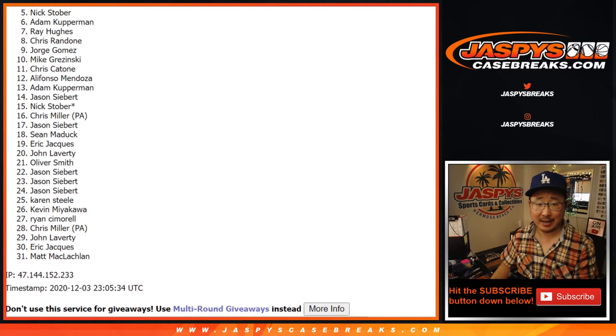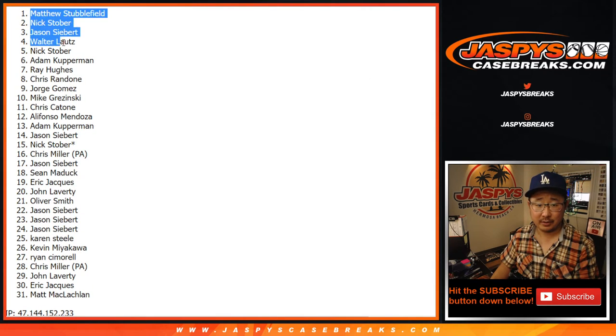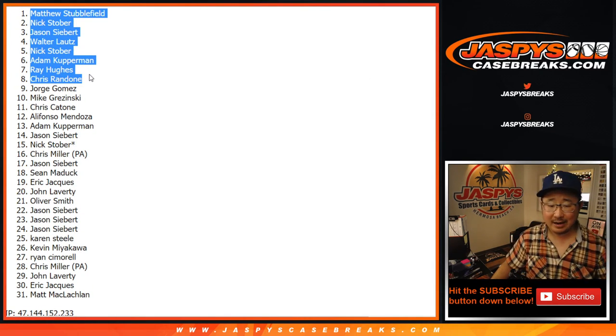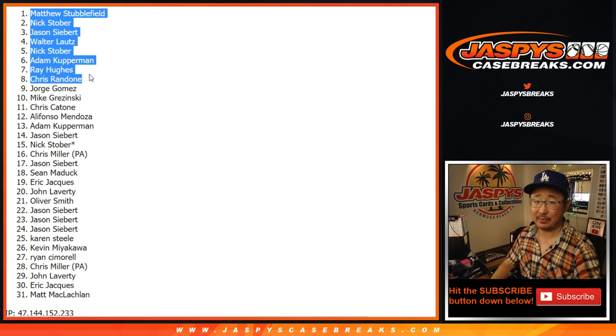Congratulations to Chris, Ray, Adam, Nick, Walter, Jason, Nick, and Matthew — you are in that hockey mixer on jaspyscasebreaks.com. I'm Joe and I'll break that with you next time. Bye-bye.